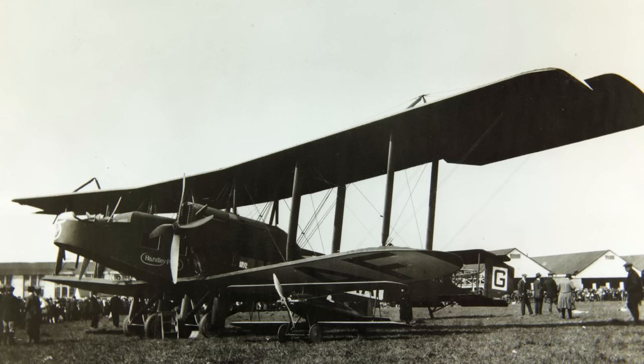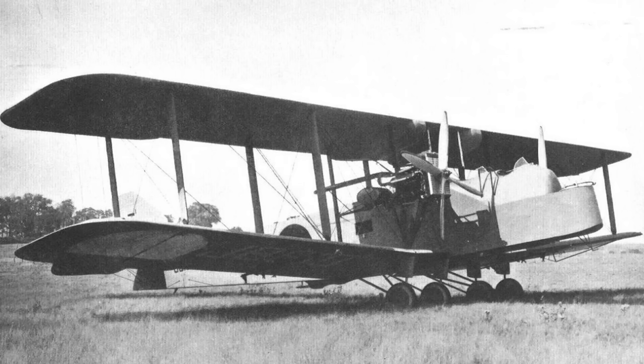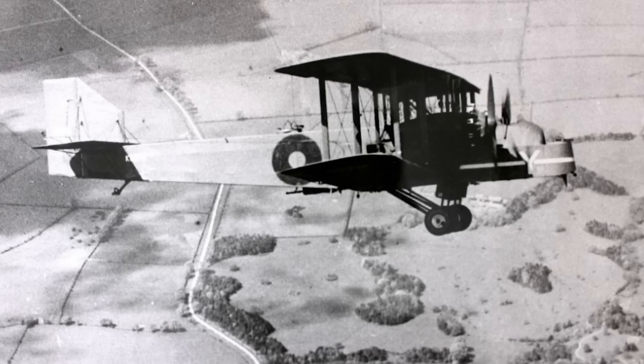One, the Air Ministry was constantly trying to save costs. Two, unless relationships with France suddenly worsened, there was no real need for a long-range bomber. And three, there were efforts being made by members of the League of Nations to limit the development of heavy bombers, if not ban them altogether. Because of this, the most modern heavy bombers in the RAF inventory in 1927 were things like the Handley Page Hyderabad, with a top speed of just 109 miles an hour, wooden fabric construction, and a range of no better than 500 miles.